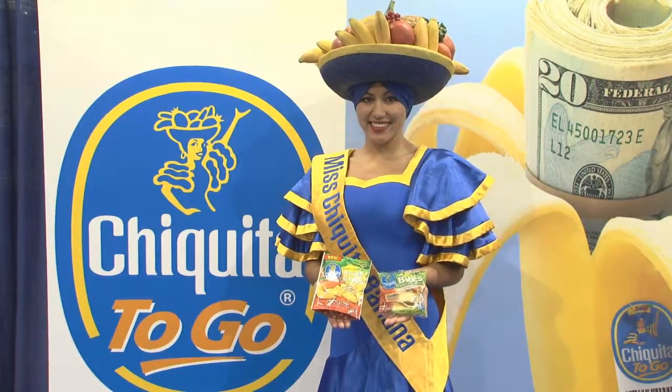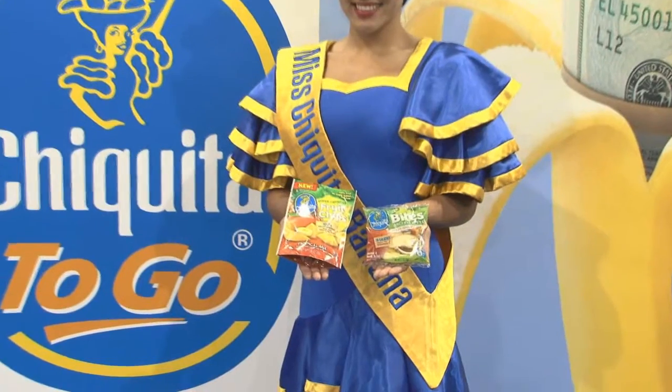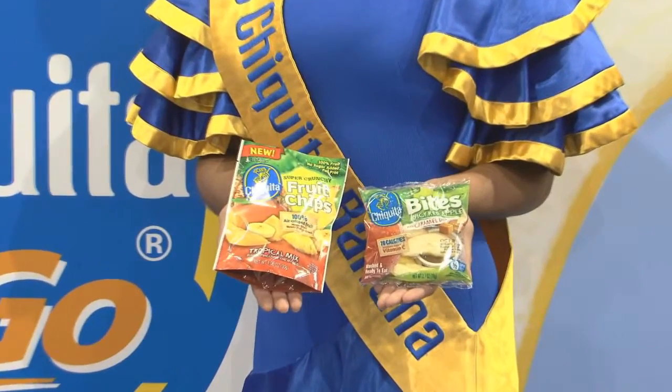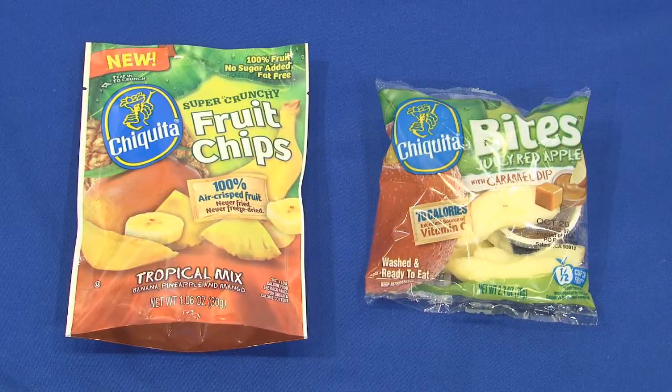Here at the show, we're also featuring our brand-new Chiquita fruit chips. It's all-natural, just dehydrated fruit — no sugar, no preservatives, just fruit — and up to a year's shelf life.